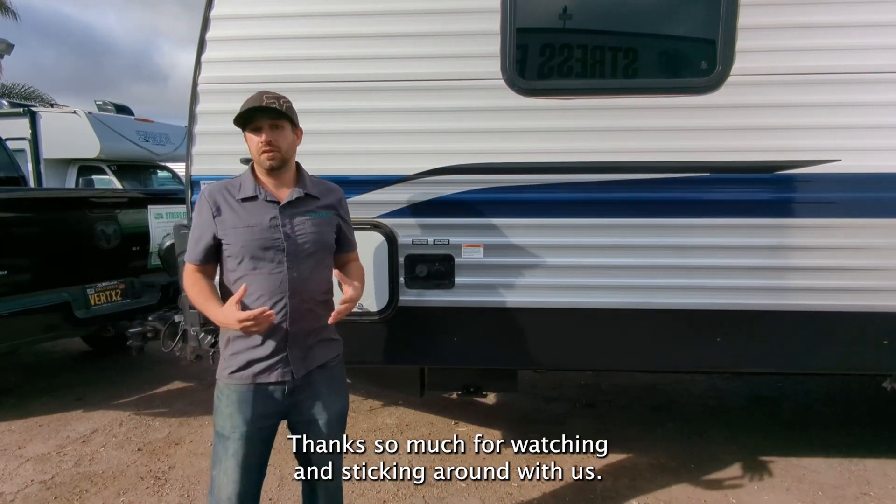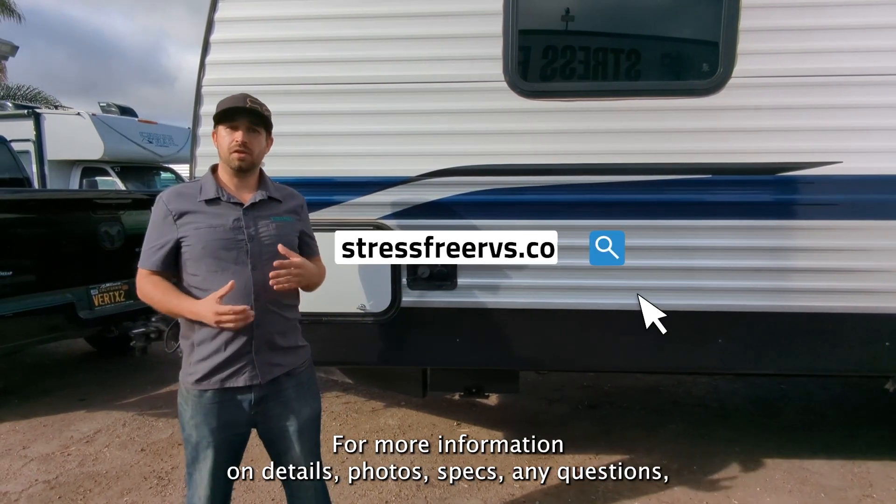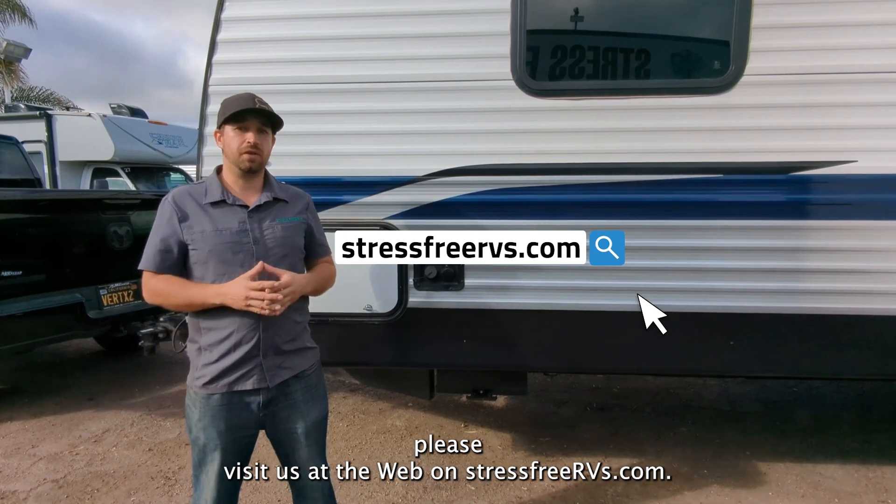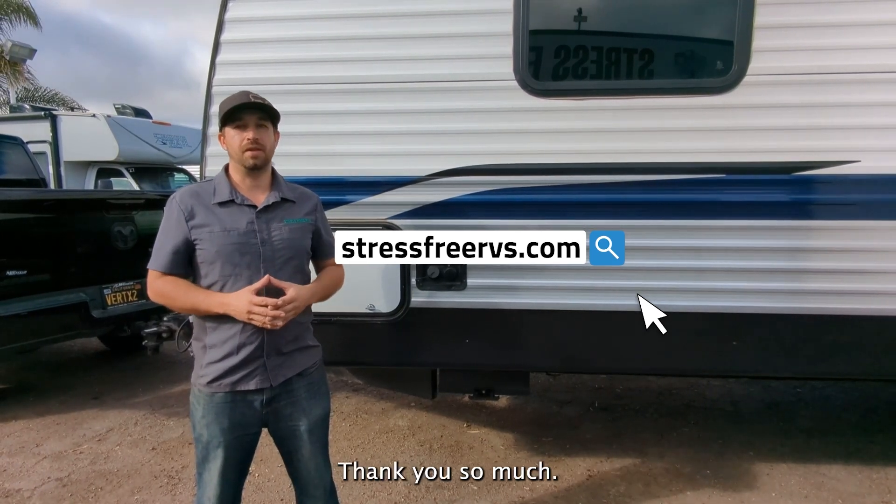Thanks so much for watching and sticking around with us. For more information on details, photos, specs, or any questions, please visit us on the web at stressfreervs.com. Thank you so much.